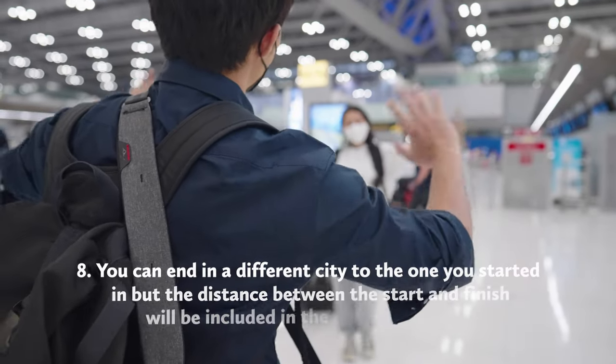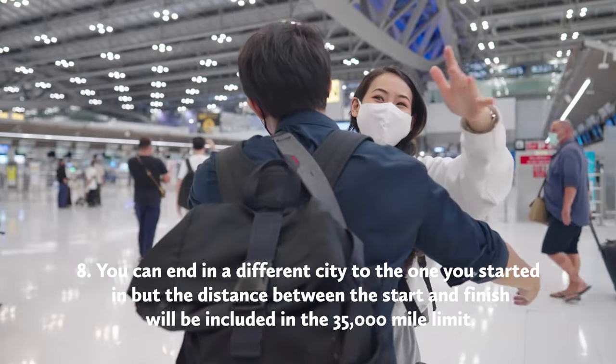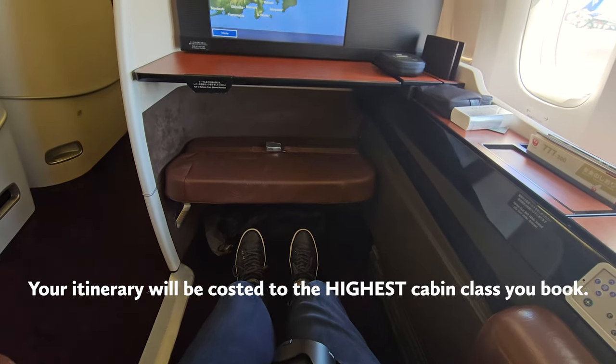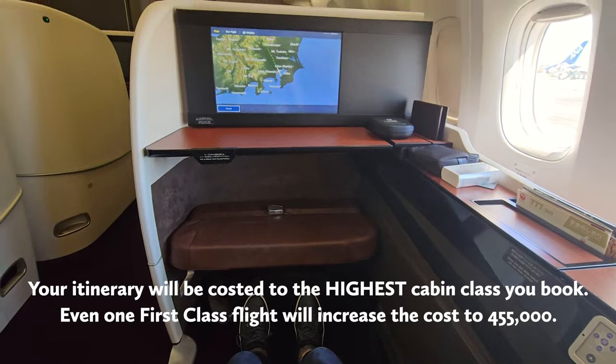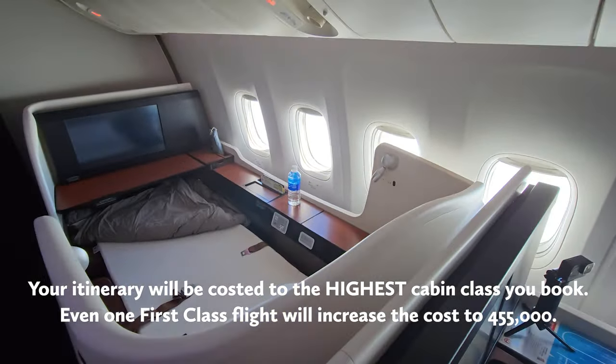You can finish your itinerary in a different city to the one you started in, but the distance between the start and finish will still add to the 35,000 mile limit. And very importantly, the cost of your itinerary will be based on the highest cabin class that you book. So if you have 14 business class flights and even one connection in first class, your whole booking will be treated as a first class One World Classic Flight Reward. Don't be tempted — don't do it.